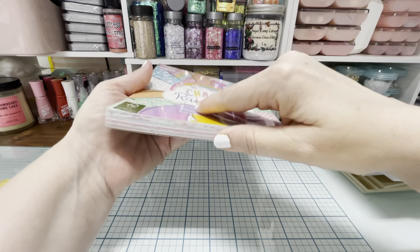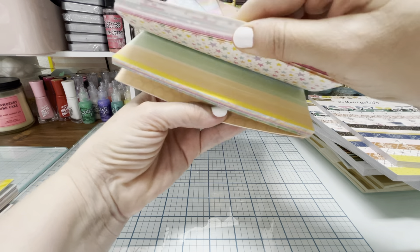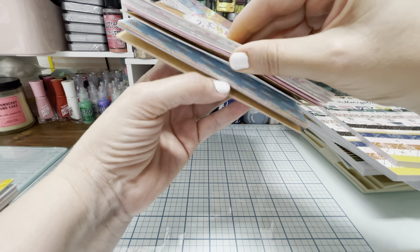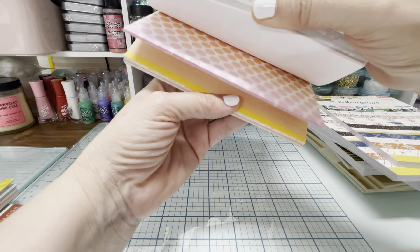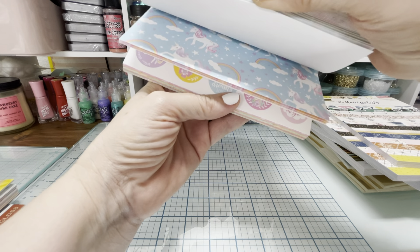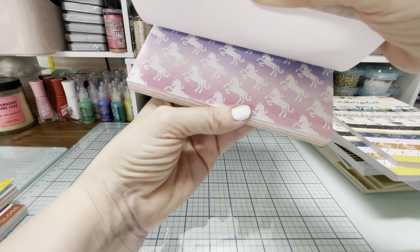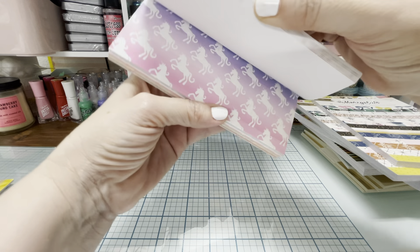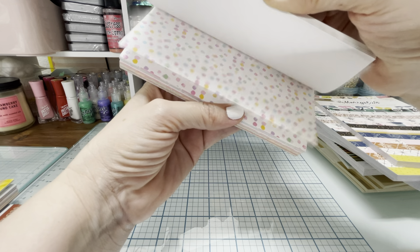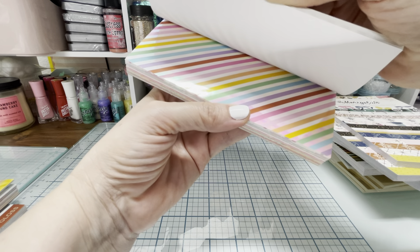I thought it would be great to pick up the Chasing Rainbows pad. I love that rainbow paper! So pretty — some of it's shimmery and there's even a holo shiny paper in there.